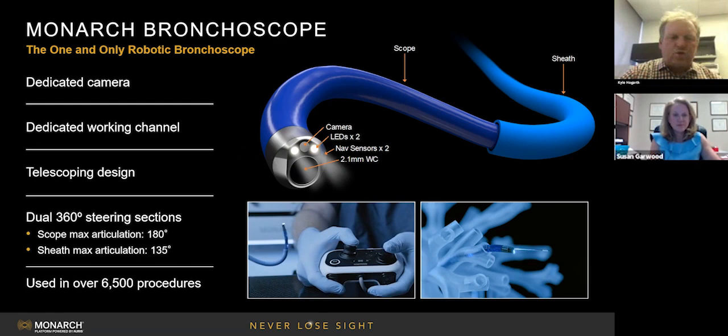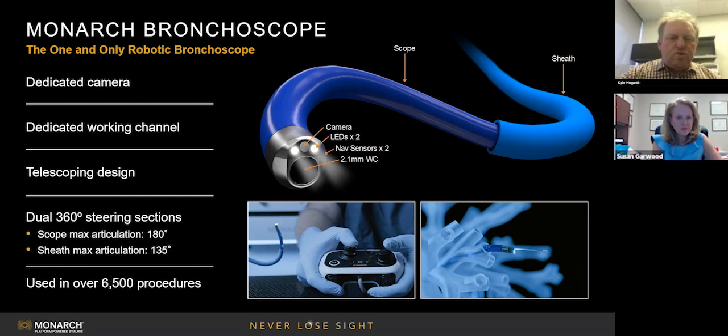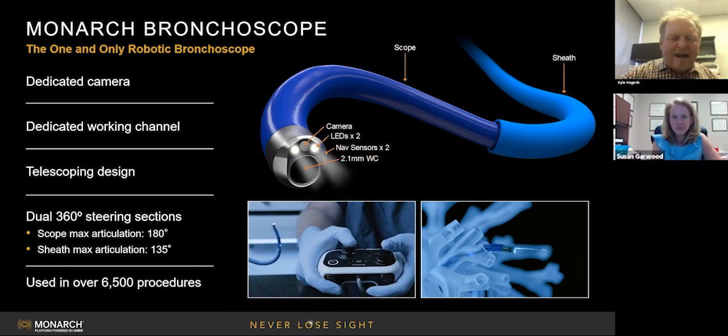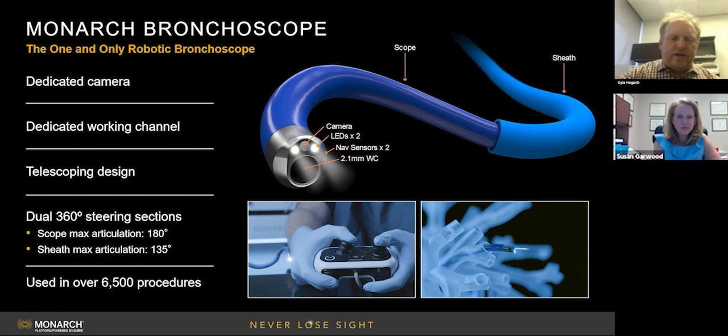Enter the actual first and only peripheral bronchoscope that is robotically driven, because you can actually see. This dual-sheath scope has an outer sheath and an inner scope. What you see in this video is an unbelievable degree of mobility and deflection, passing any instrument through the 2.1 mm working channel. The key difference is it's not the same as the scope you held in your hand — it is able to get out much further and has an unbelievable level of stability. For the first time ever, we can actually get to the periphery, see at the same time, and have stability.